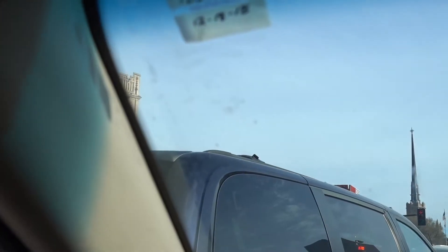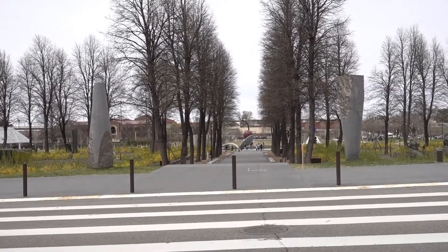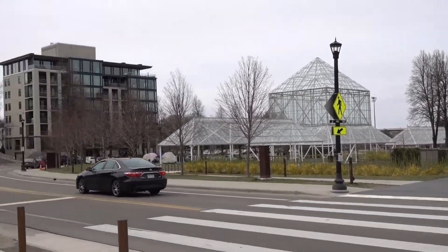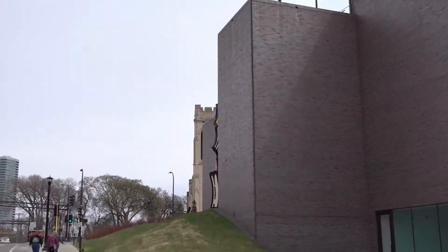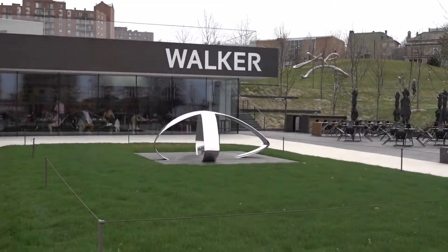Holy cow, look at this — is that the cherry and spoon sculpture right there in the middle of the screen? I believe it is! It seems like we are going to the very same adventure we went to last week, but if you think that, you would be mistaken. We're gonna check out this building across the street, which is the Walker Art Center. There's gonna be a lot of exhibits, paintings, and sculptures to check out, and there's a sculpture we didn't see last week right there!